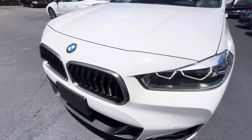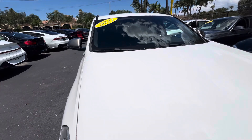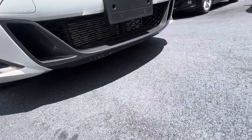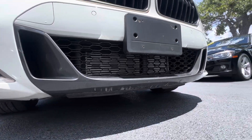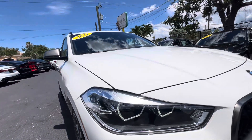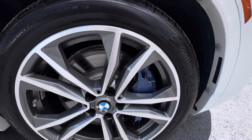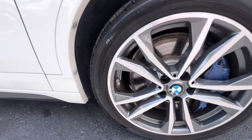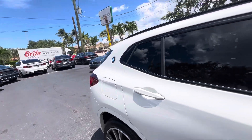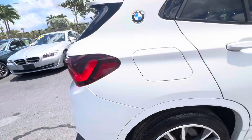Even the front end on this vehicle, I don't see any stone chips or anything like that — nothing that even needs a little dab of touch-up. It's a very attractive vehicle here, not just because of the condition. Very good-looking, great lines.